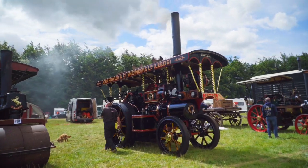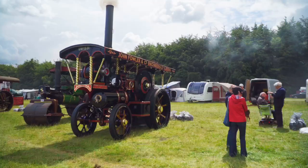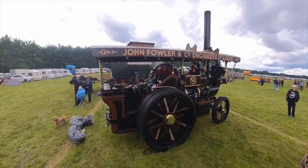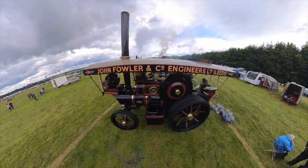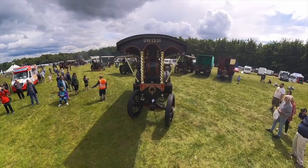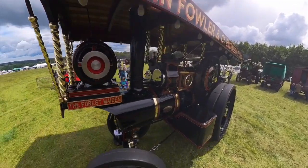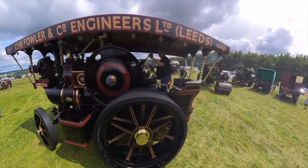Next up is a Fowler showman's engine with its extendable chimney in position. Number 17077, Forest Maiden, was built in 1929. It worked as a roller with Reading Tar and Grout Company and was sold in 1961. It was found in pieces in the 1980s and rebuilt to showman's specifications by McBrain. It moved to Yorkshire in 2012.